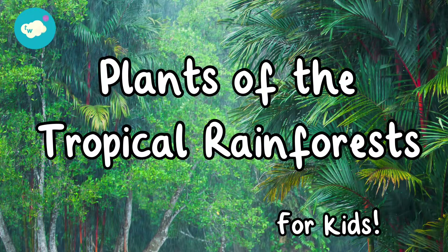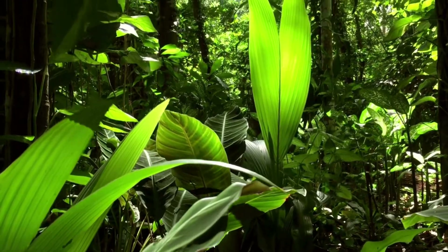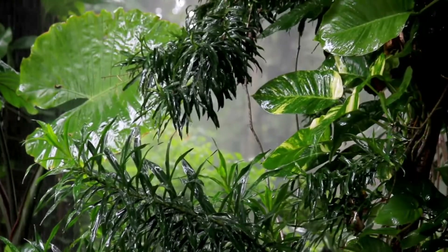Plants of the tropical rainforests. Tropical rainforests are home to 50% of plant and animal species on earth. Let's take a look at some of the plants.